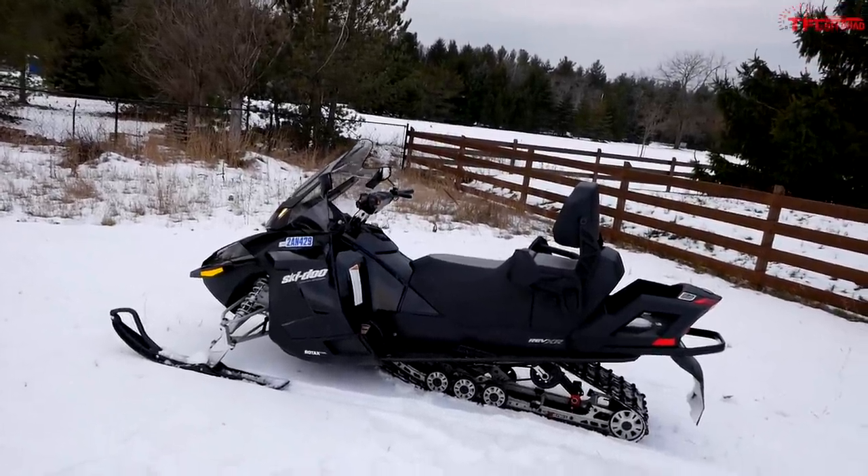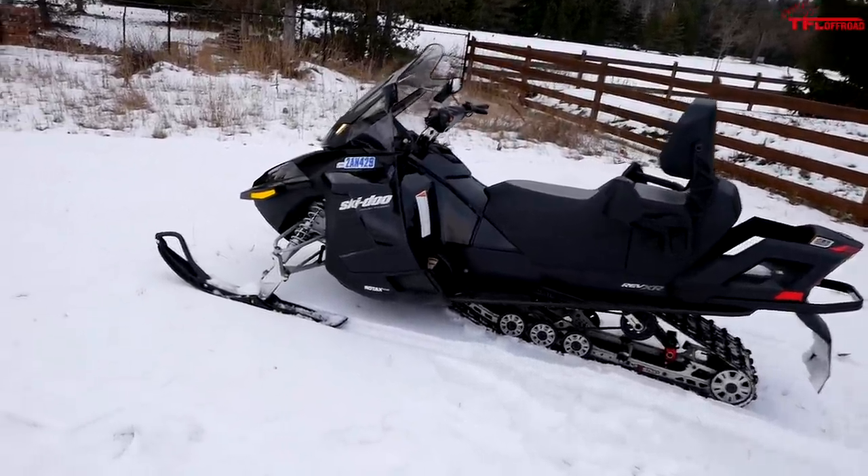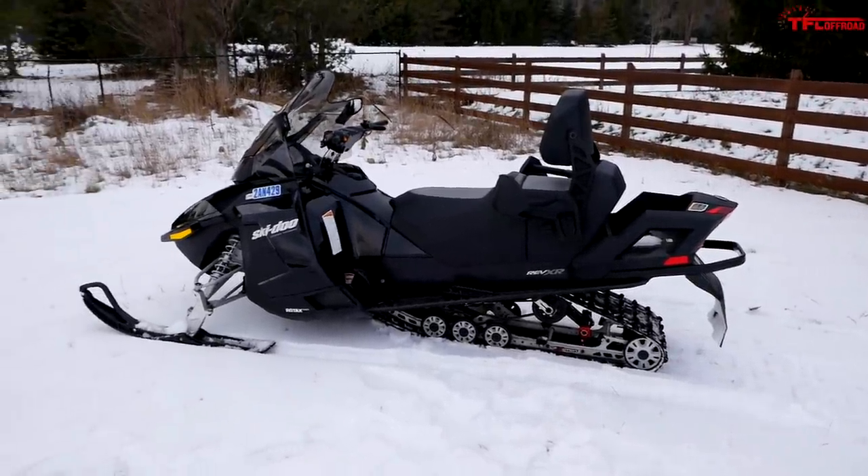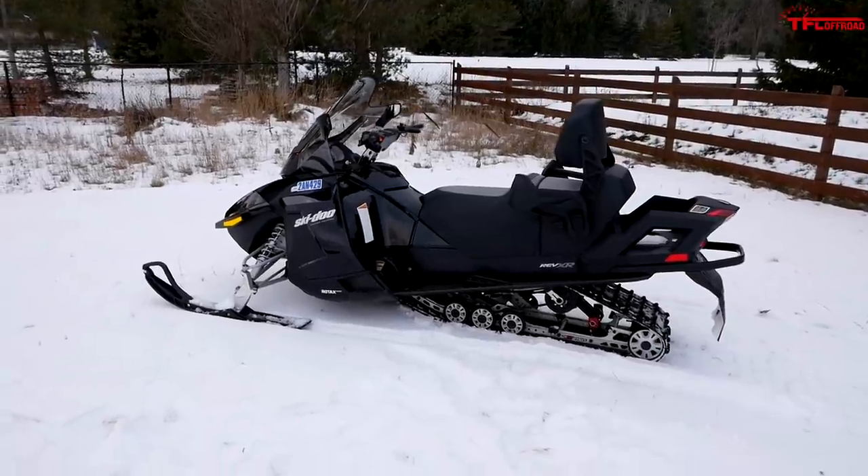The travel numbers here are pretty impressive - nine inches of front travel and 13 inches in the rear, which is pretty good for a big old Grand Touring sled.